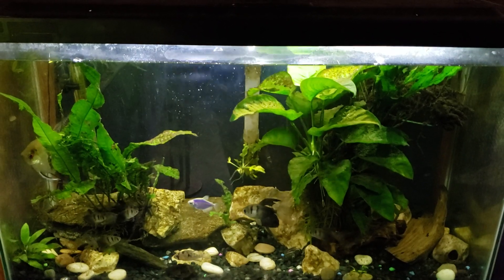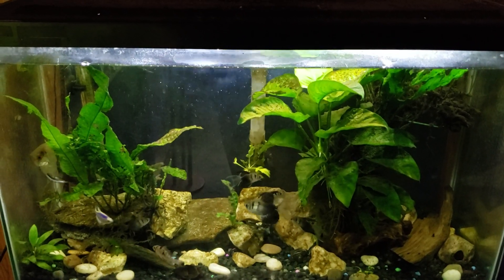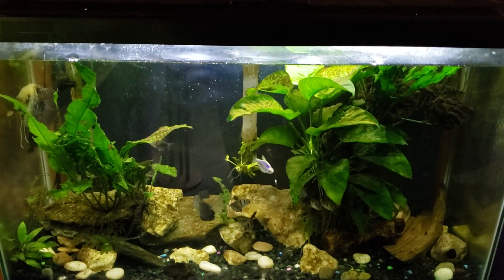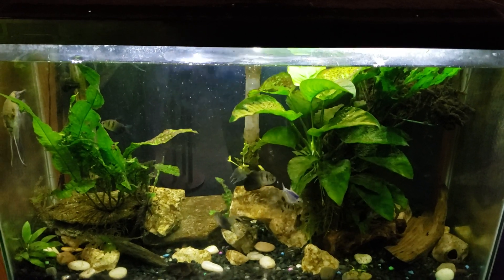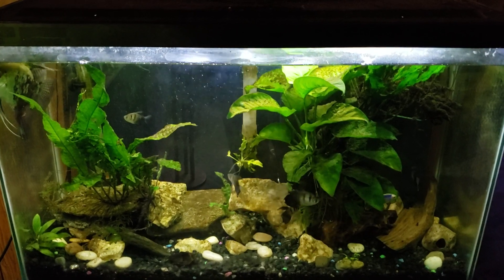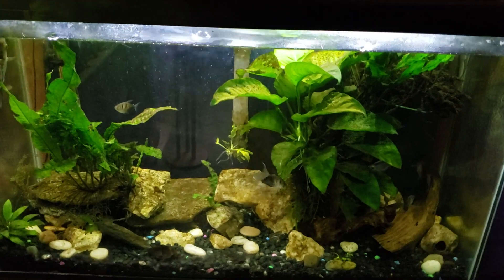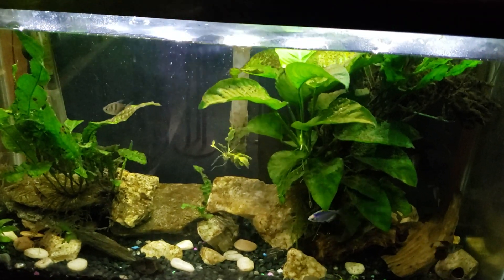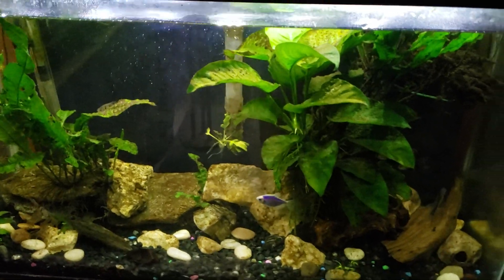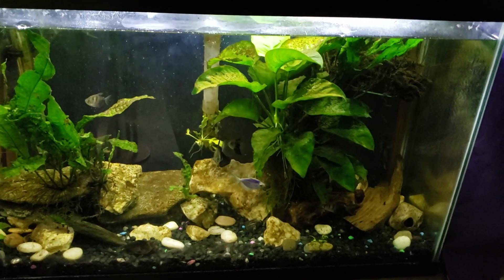I do pretty much a what-you-see-is-what-you-get kind of channel. I don't go around making sure my tanks look all beautiful and pristine before I shoot video of them, because that's just not what they look like on a regular basis. You normally see what I see when I'm down here. But sometimes the tanks are so dirty they really do need to be cleaned up so you can actually see what's inside. Tonight we're going to talk about what I want to do in each tank before I shoot my actual around-the-world update.